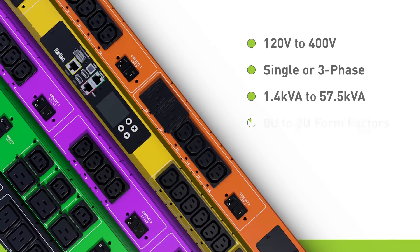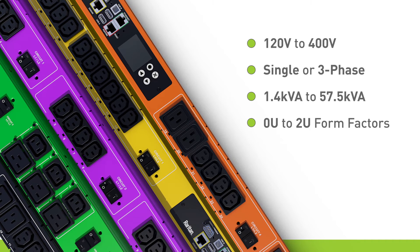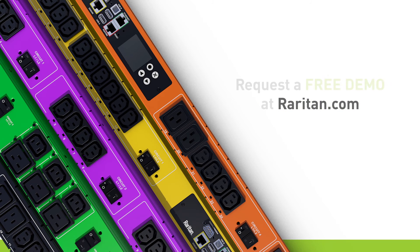So remember, whatever the size or density of your data center or the equipment you use, there's a Raritan Rack PDU that's engineered for your needs. Raritan solutions are used by nine out of the top 10 Fortune 500 technology companies. Visit Raritan.com and request a free demo.